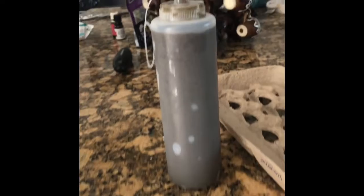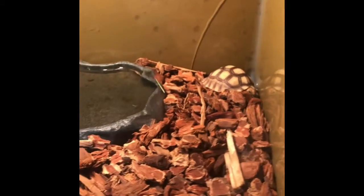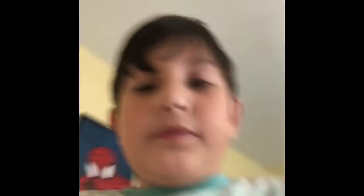These are sulcata tortoises, like I said, and they get really big. My dad told me that when it's older, it'll get so big that I can literally ride it. That is really big!